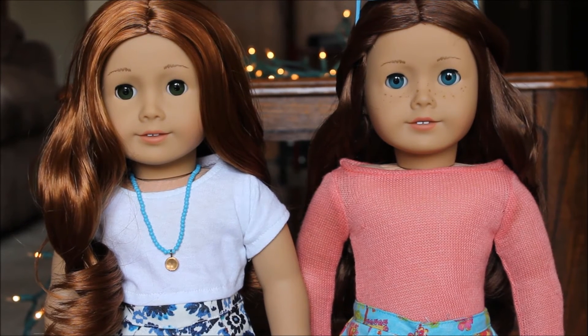So besides their hair color, hair length, eye color, and the fact that Sage has freckles and 61 doesn't, there's not much other differences between these dolls. They both have coral lips, they both have the classic face mold, they both have feathered eyebrows, and they have the same skin tone. There's really not that much difference between the two of them, but they're also two completely different dolls.